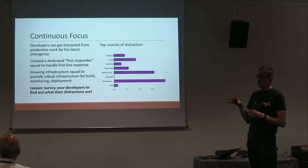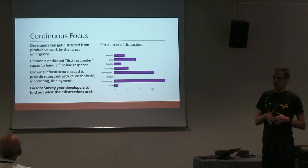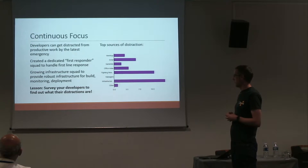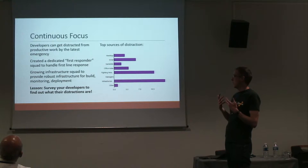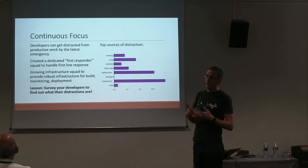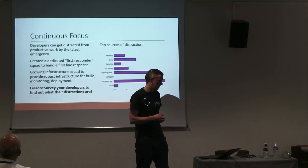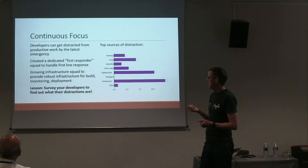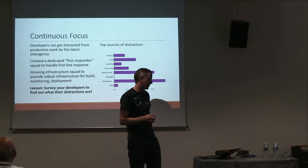We created a dedicated squad called the first responders whose role is to respond to those fires and let the rest of the squads focus on new feature work without getting pulled into the latest crisis. We also grew a separate squad managing infrastructure — our Jenkins build, metrics infrastructure, and other pieces that developers need but don't want to be constantly pulled into fixing. The lesson: don't guess what your developers' pain points are — you might guess wrong. Go and ask them what's in their way, and think of ways to address it.